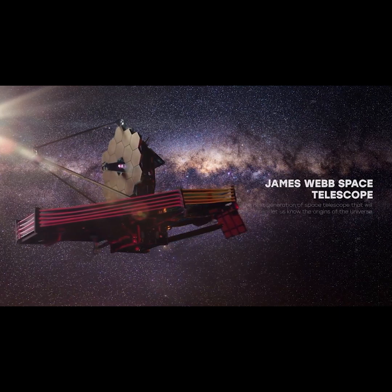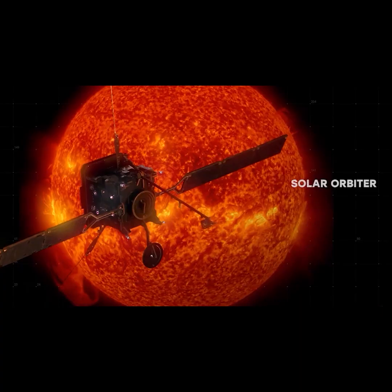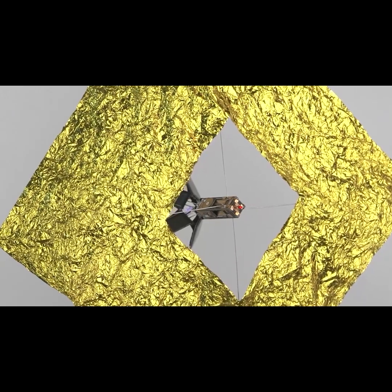James Webb Space Telescope, which includes a gold-plated PCB. Solar Orbiter, built to scout the Sun. NEA Scout is a cube satellite.